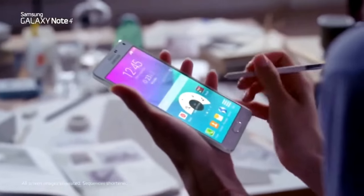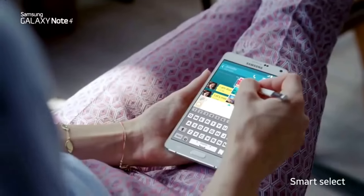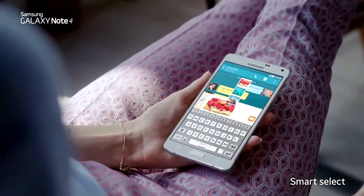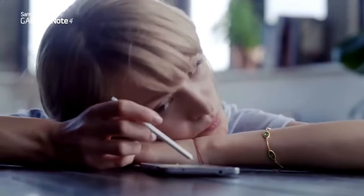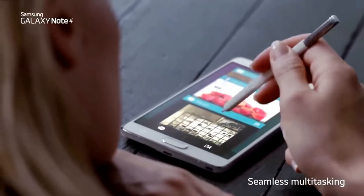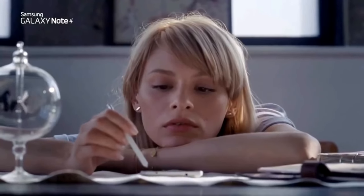This is not a pen. It's a pair of scissors. It's also a glue stick. And whilst it's an itchy head scratcher, it's also a neat little shortcut. Because this is not a pen. This is the all-new Samsung Galaxy Note 4.